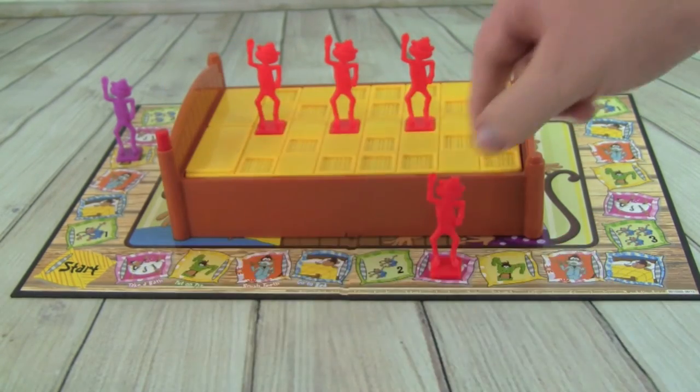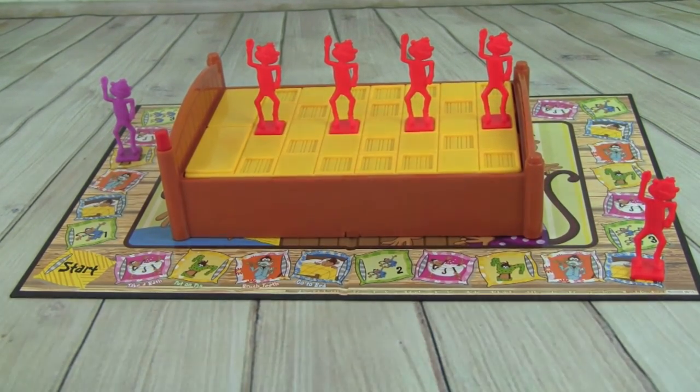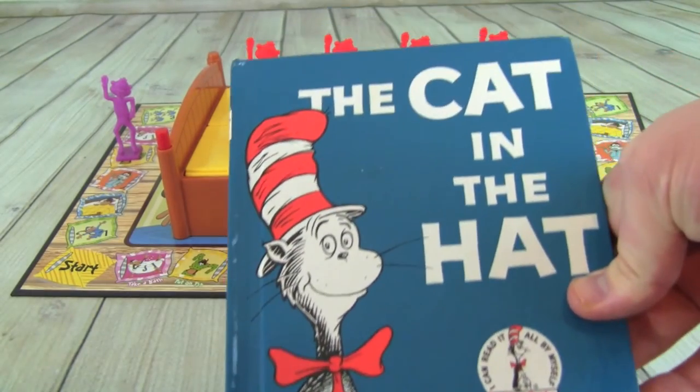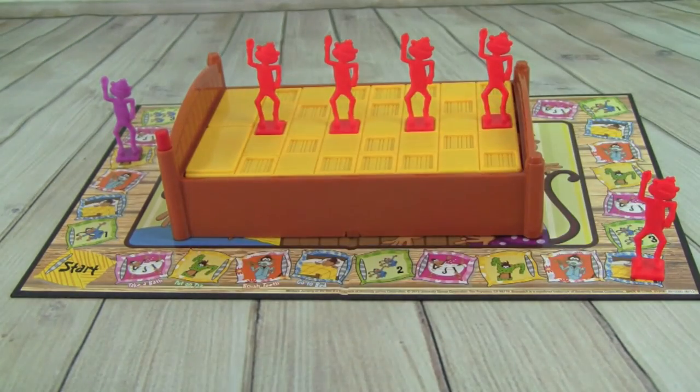Pete rolls a three — yes! One, two, three. He has his book for his nighttime story — The Cat in the Hat — reads it and goes to bed. Pete is the champion of Monkeys Jumping on the Bed! Good job!